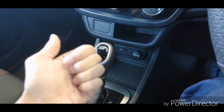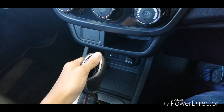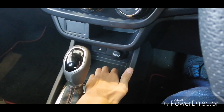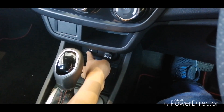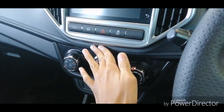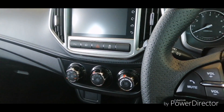Down here there's a compartment and the blank panel is still present in this facelifted model. The bottom tray is rubberized so it doesn't make noise when you put coins inside. You also get a 12V socket together with USB ports, and the faux stitching is present on the Iriz, making the interior look more classy.